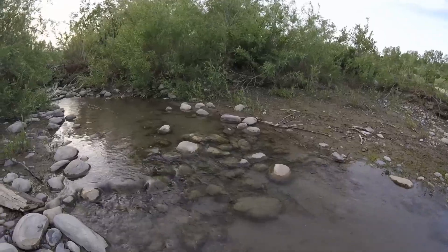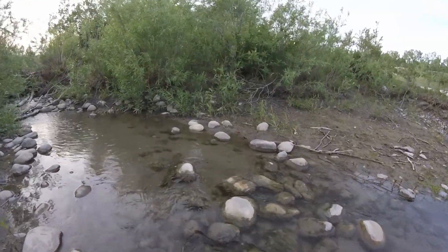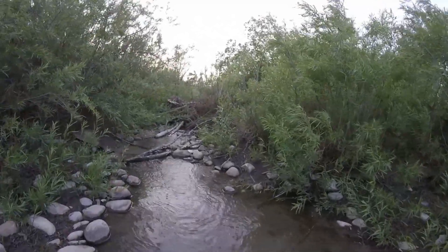Beavers and their activities can also benefit fish by increasing the connection between a stream and its floodplain, which helps to raise the water table and support healthy stream-side plant communities that are rich in diversity.